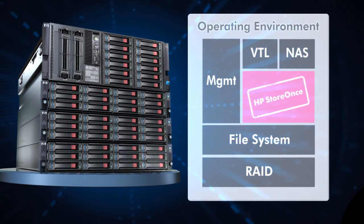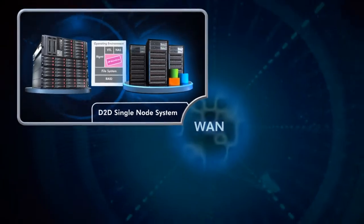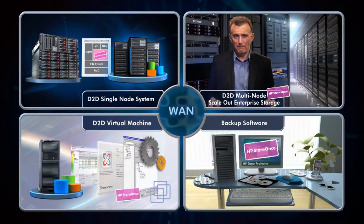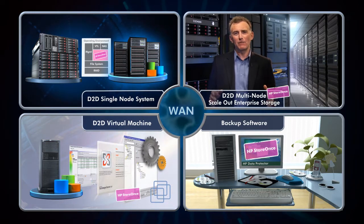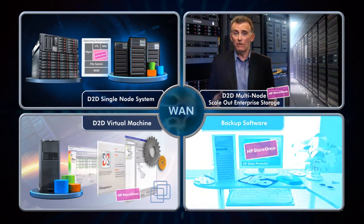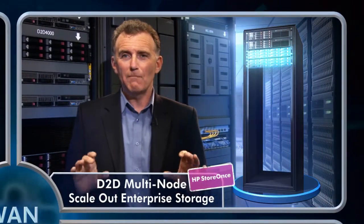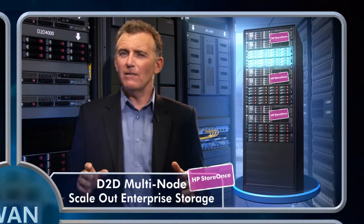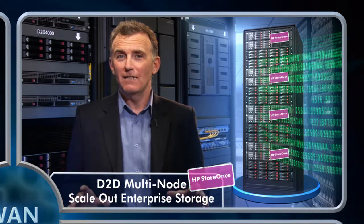HP StoreOnce breakthrough deduplication technology is being delivered first on HP StorageWorks D2D Backup Systems as an appliance-based solution. And because of the modular design of StoreOnce, it will integrate into data protection software, virtual systems and multi-node enterprise-class storage systems. HP StoreOnce deduplication takes the HP StorageWorks D2D Backup Systems into an entirely new realm of disk-based data protection — from your data center to your remote offices. D2D Backup Systems allow you to consolidate the backup of multiple servers onto a single rack-mountable device with first-rate reliability. The addition of HP StoreOnce deduplication software results in efficient, longer-term data retention on disk and allows network-efficient replication of data off-site for disaster recovery.